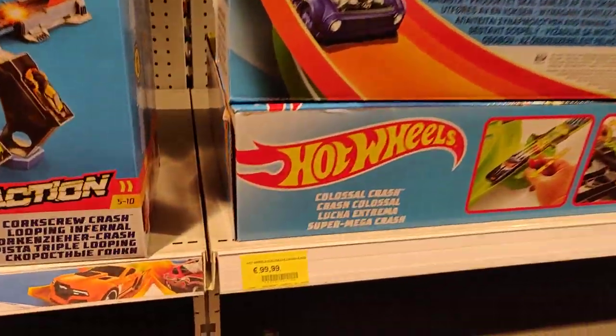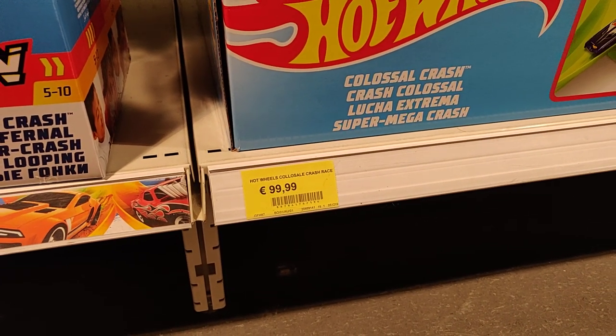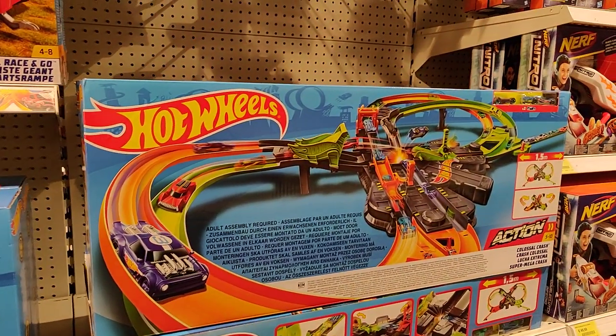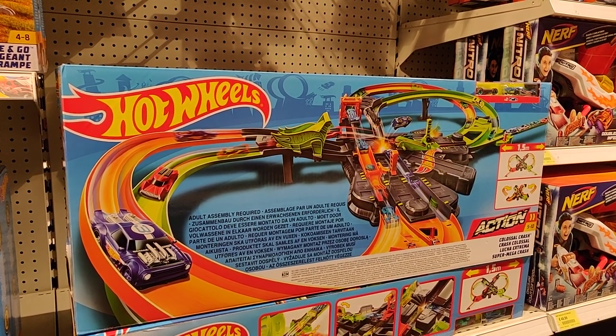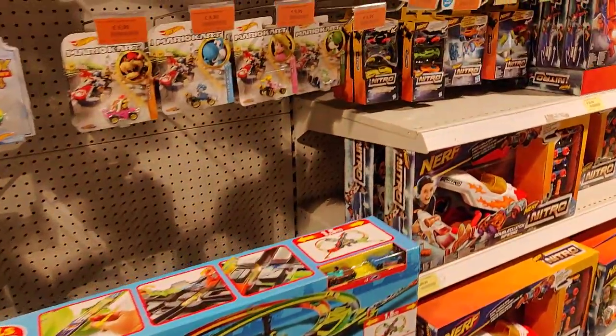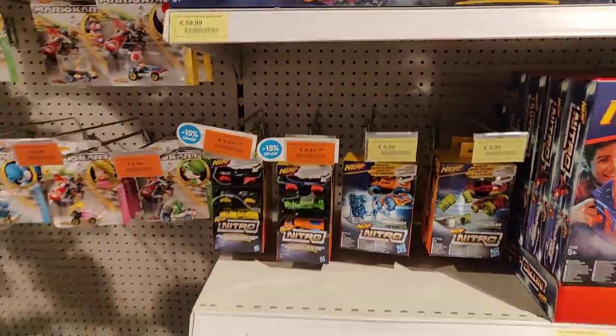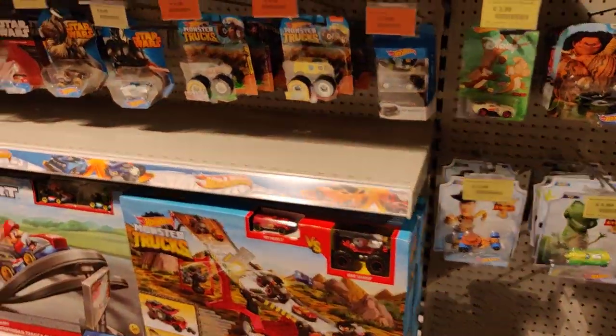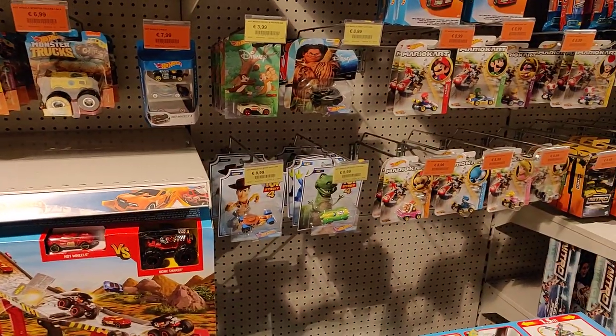We got some tracks over here. I really like this track and I believe this is a new one. What do you pay — 100 euro? This one is 60 euro. This one is very cool. Okay guys, this is it — I'm going to the next store. I hope you enjoyed this episode.